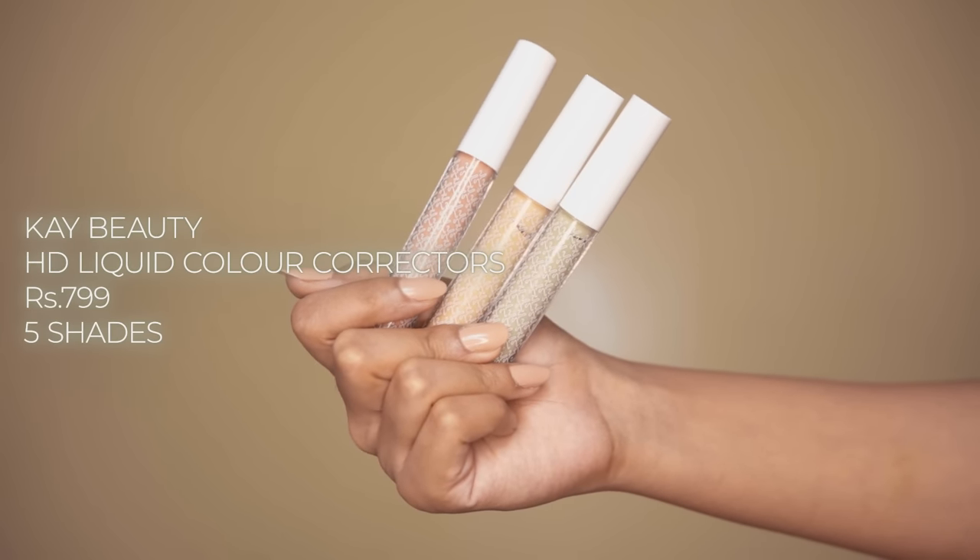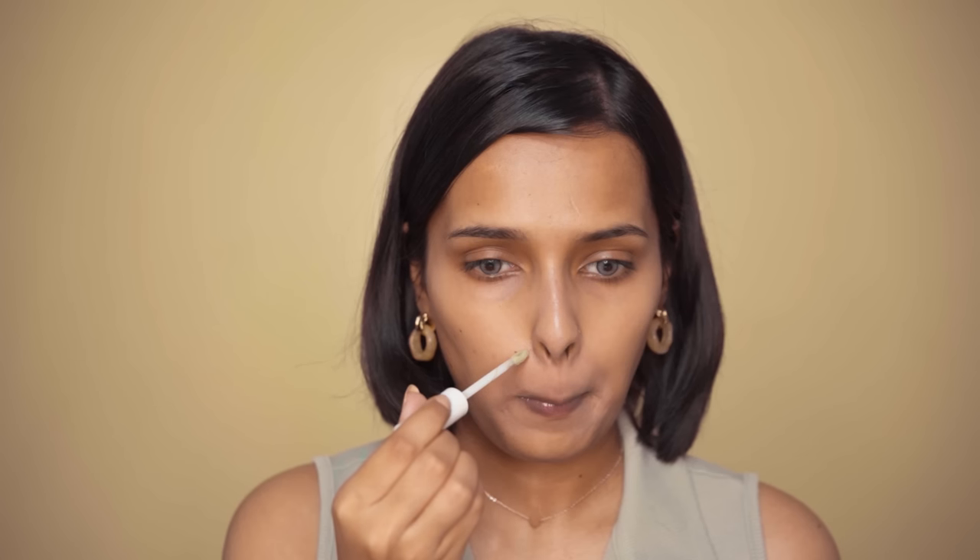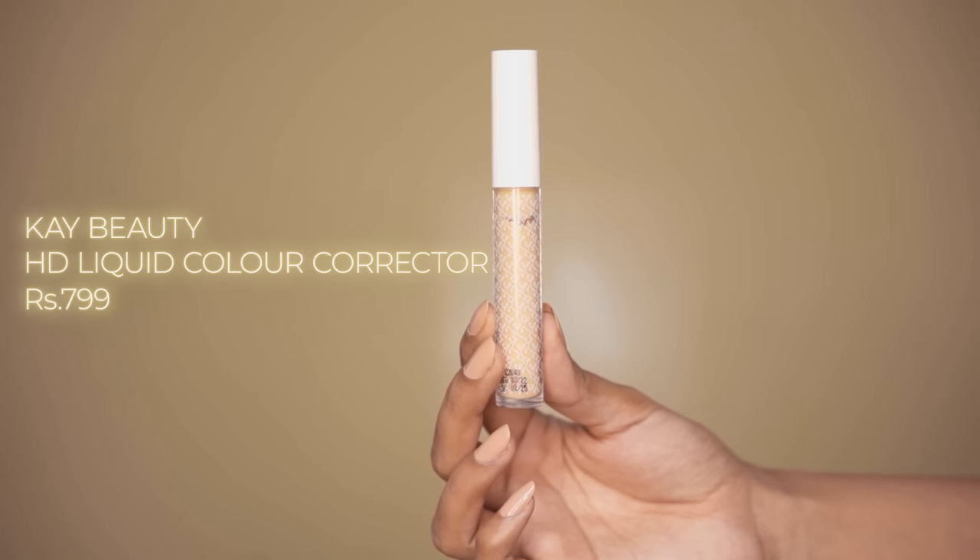Then, we have the K-Beauty HD liquid color correctors. If you actually want to color correct, go with these instead of the primer because the primer has a very, very light tint. This is the actual color correcting product, available in five different shades with medium to high buildable coverage. My favorites are peach and yellow. Orange is just too intense and pigmented for my skin tone. These have a matte finish and are very blendable. You can also mix them with concealers or foundations to change their undertone. These are long wearing and do not crease. I really like these color correctors and I feel that these are a must try.